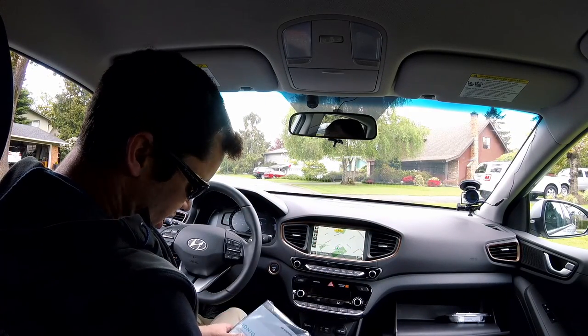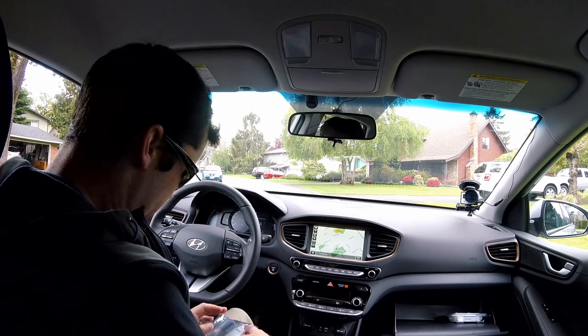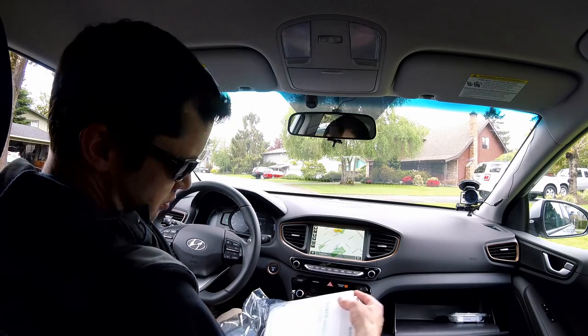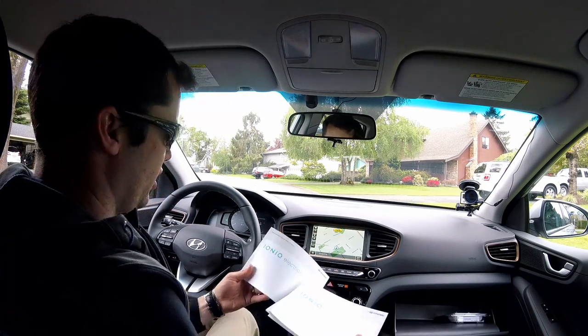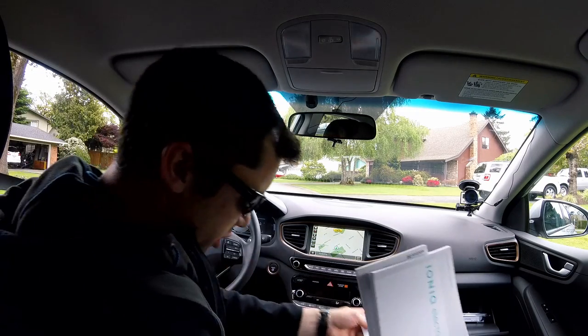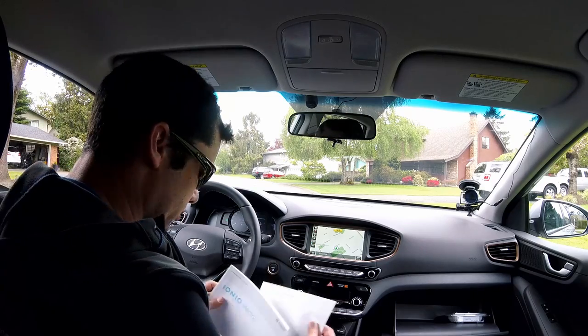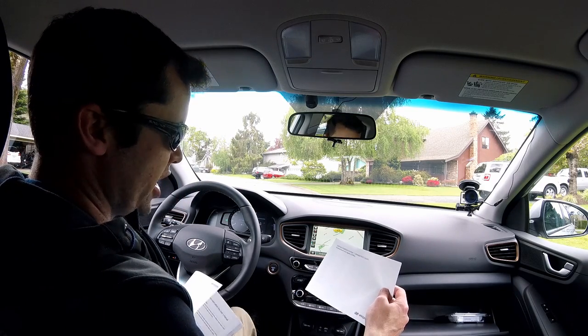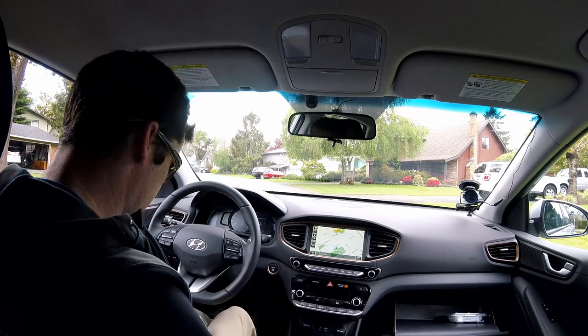Checking what's in the glove box: car multimedia system manual, the Ioniq Electric. Looking at the multimedia manual — it does confirm Android Auto and Apple CarPlay connectivity. That's confirmed in this car.